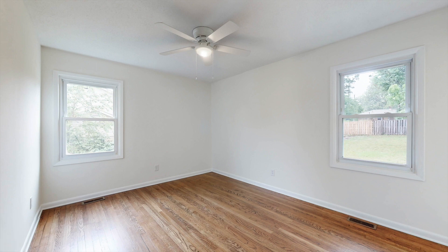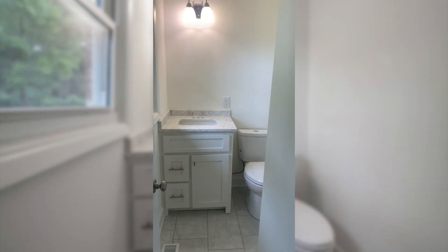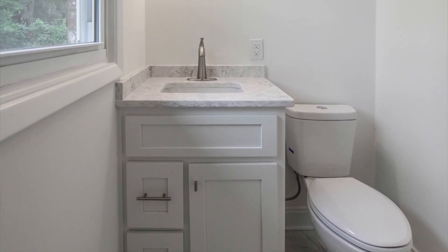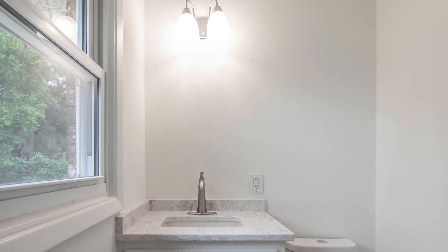This is the owner's suite with the new ceiling fan. Of course, there are double pane energy efficient windows. The bath has new flooring, new countertop, brand new cabinet, new commode, and new lighting and mirror coming soon.